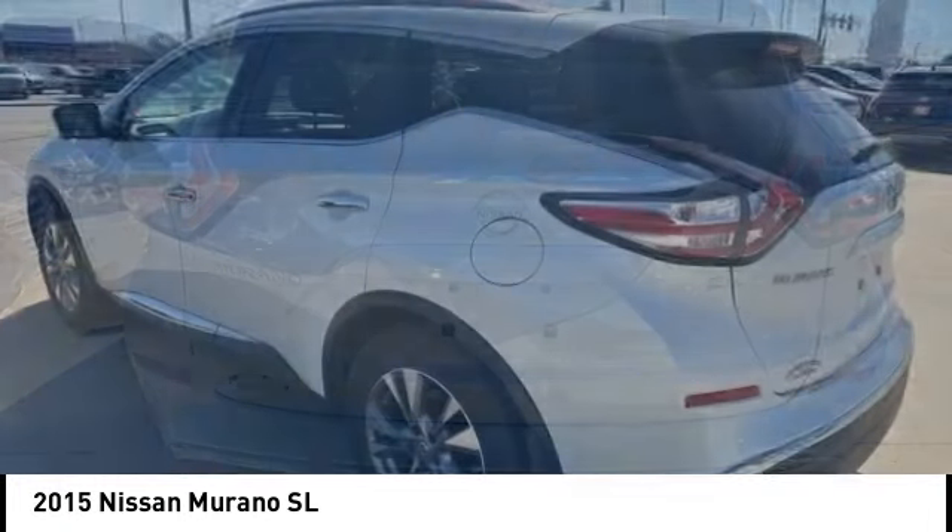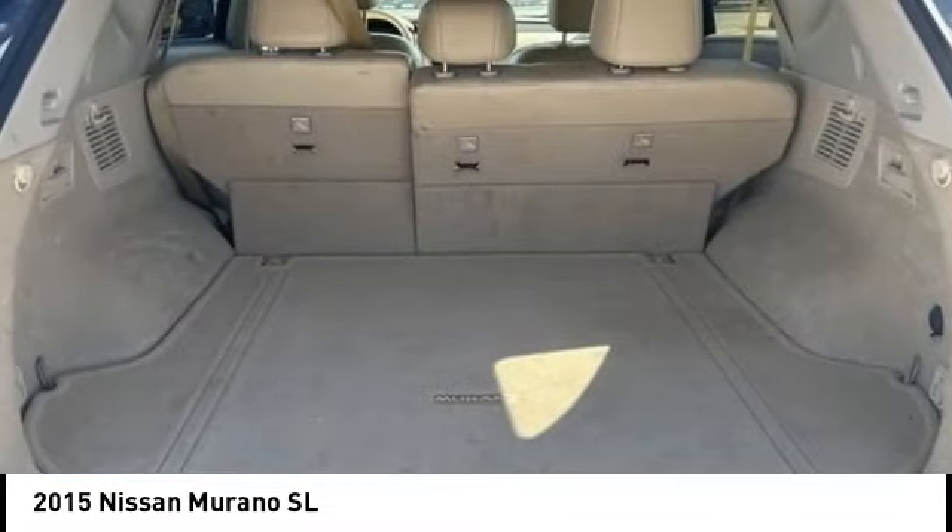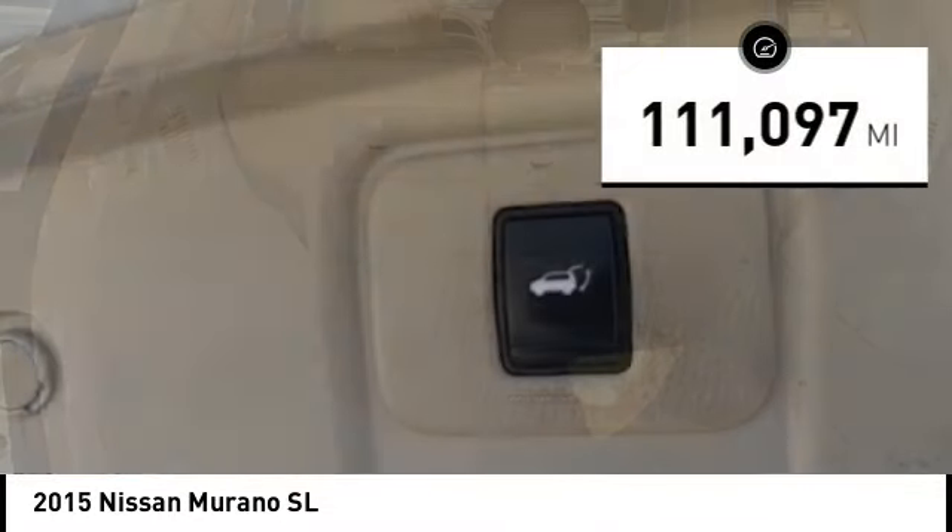Great fuel economy and a powerful V6 engine combined to deliver a refined driving experience. This vehicle has less than 115,000 miles.